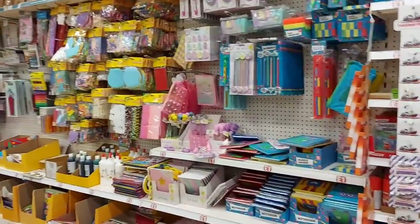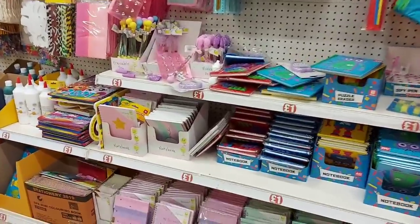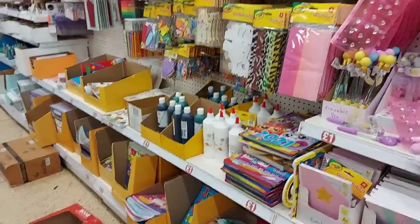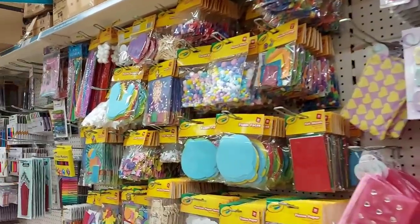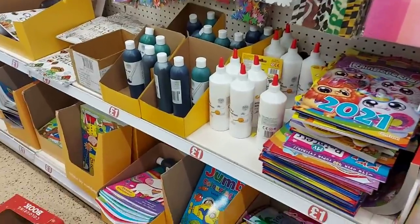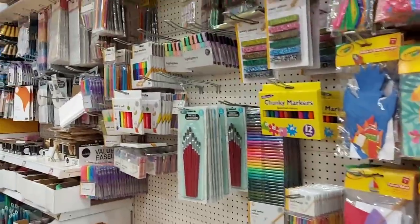This store is set out completely different to the one we're used to. When you first come in, there's toiletries and bits and pieces, and then you come up to the stationery. There's some kids' craft stuff — they've got glues, colouring books, and things. There are paintbrushes and highlighters down here too.